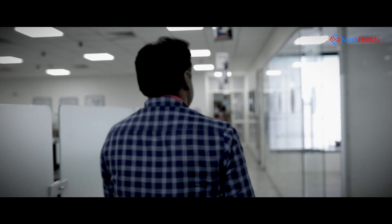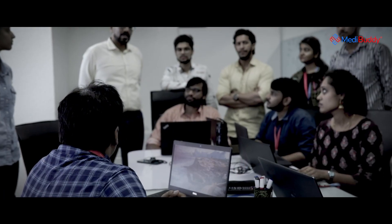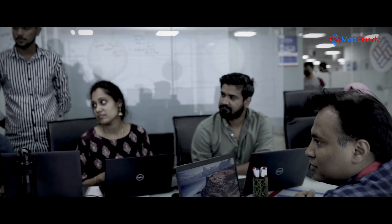Some of the critical inputs that we started measuring: how is our confirmation speed to the customer. By launching this product, we were able to confirm 99% plus appointments. We also measure whether the first-time pricking is happening okay, and in 100% of the cases our phlebotomists are able to take the sample with the first prick.